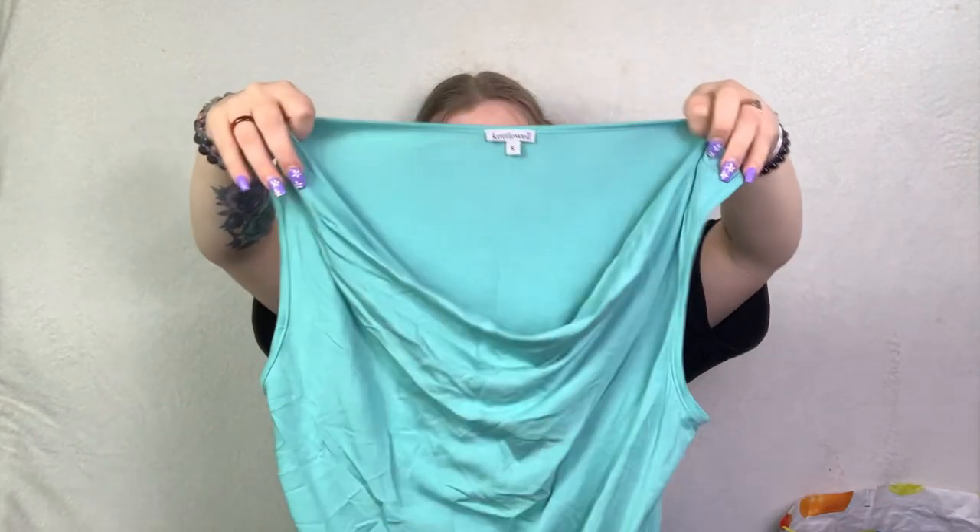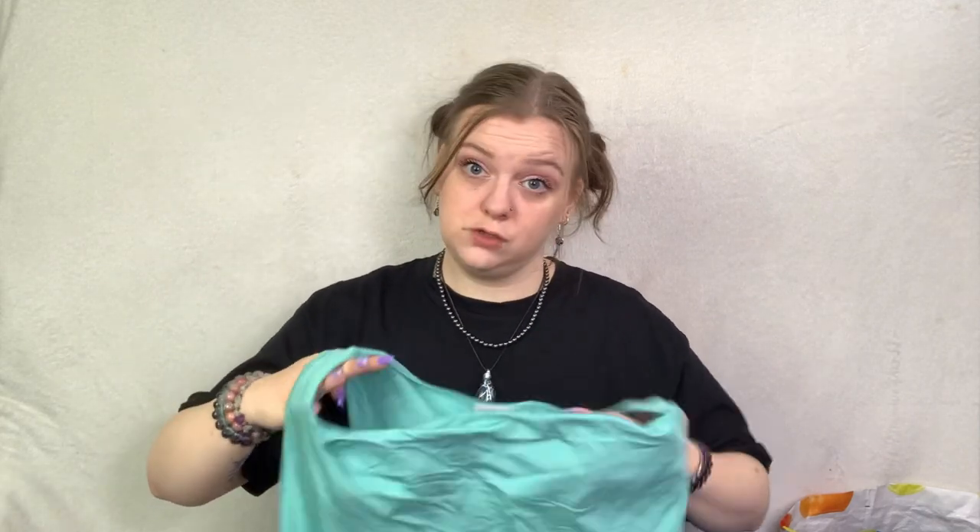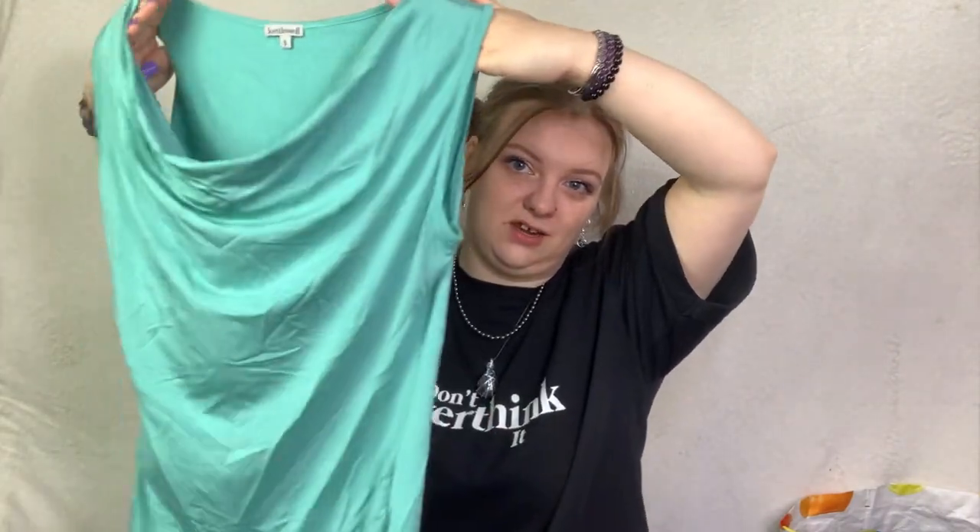Next up is Kettlewell, which I also don't ever find. This was all from the same shop actually - a new Sense charity shop opened near me and I'll tell you what, they've got some good stuff in. I don't know how long it'll last. This is a Kettlewell cowl neck strappy top in a size small.